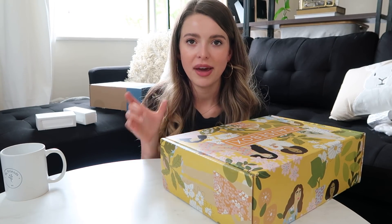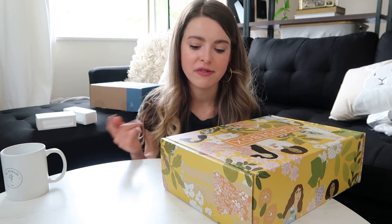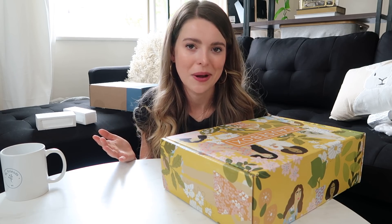They feel similar to FabFitFun in pricing and size. Each box is $49.95 if you pay for a year up front, or $54.95 per season. What I love is they really care about everything in the box — they focus on supporting ethical companies that make a difference and most everything is woman-owned. Promo code down below for $10 off — it's MICHEL10.